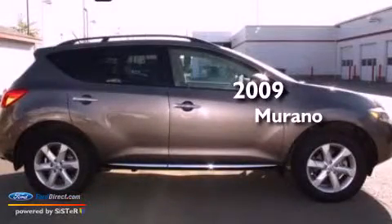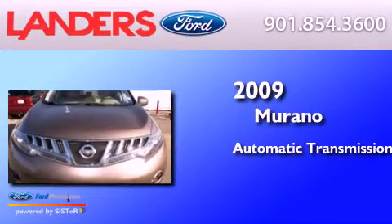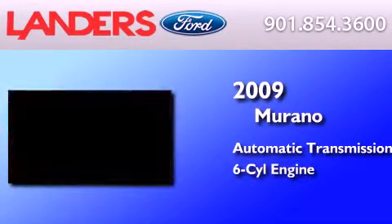This is a 2009 Nissan Murano. This crossover has an automatic transmission and a 3.5 liter V6.